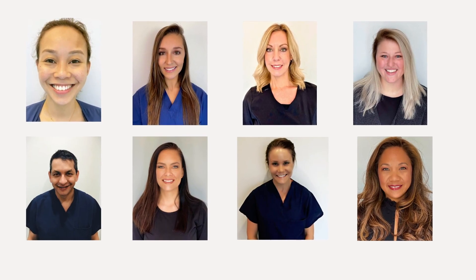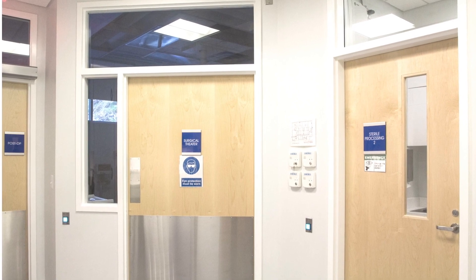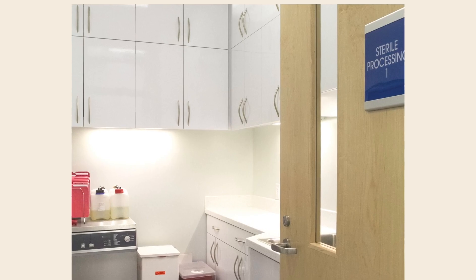Some cases will also require a certified surgical technologist. A very important part of the team is a certified sterile processing technician. This professional is responsible for the sterilization of instruments that takes place in our two on-site sterile processing rooms.